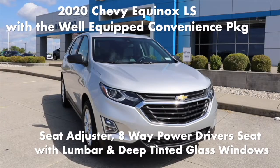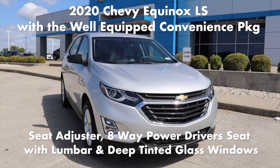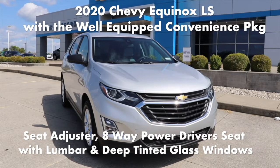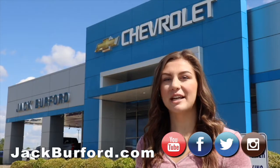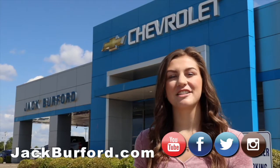The 2020 Chevy Equinox LS with a well-equipped convenience package also includes a seat adjuster, 8-way power-adjustable driver seat with lumbar, and deep-tinted glass windows. Please visit jackpreferred.com for more information and great savings on your next new Chevy.